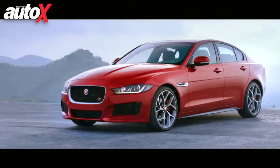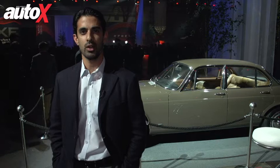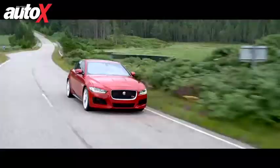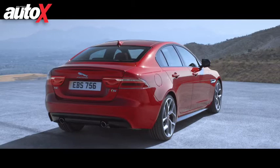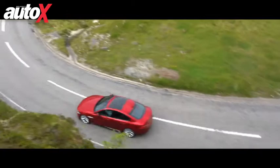To say that the XE is an important car for Jaguar would be a gross understatement. Tata Motors acquired Jaguar Land Rover in 2008 and they've shown a huge amount of faith in the two iconic British brands. That faith has been returned in spades because the sales of Jaguar Land Rover are keeping Tata Motors alive and well today. Land Rover, and especially Range Rover, have been posting huge sales numbers across the world. Jaguar, however, hasn't been quite as fortunate. While sales are growing, they're paling in comparison to Range Rover's.